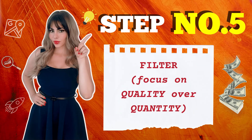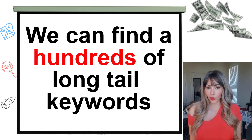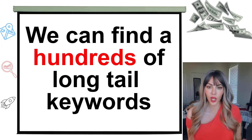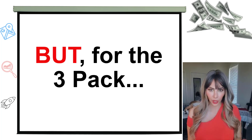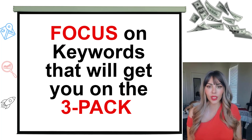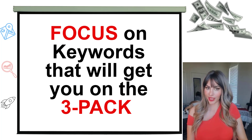Step number five: filter. Focus on quality versus quantity. You don't have to overcomplicate this process. For garage door repair, we can find hundreds of long-tail keyword variations. But for the 3-pack rankings, you just want to focus on keywords that will help you show up better in the local 3-pack.